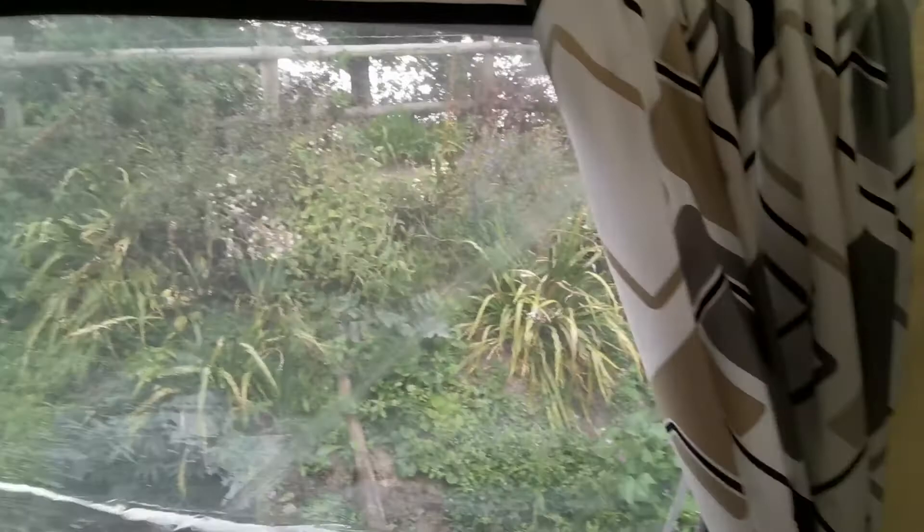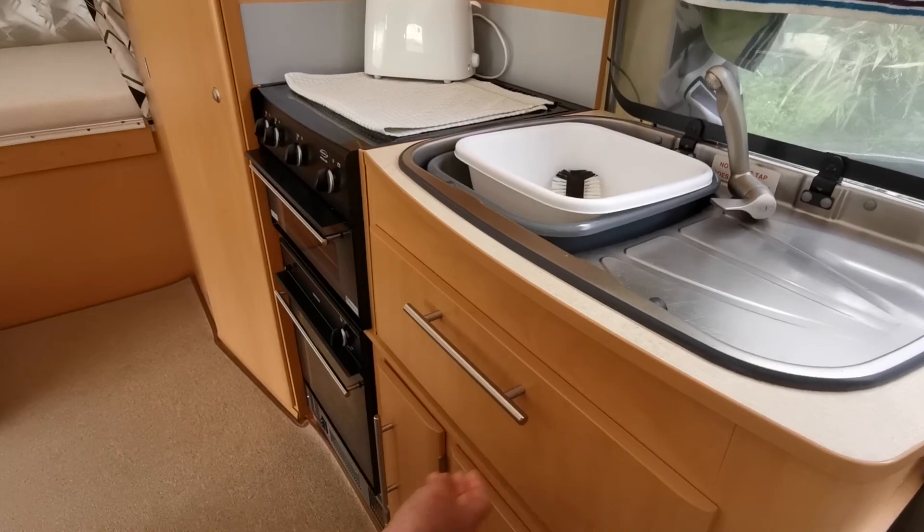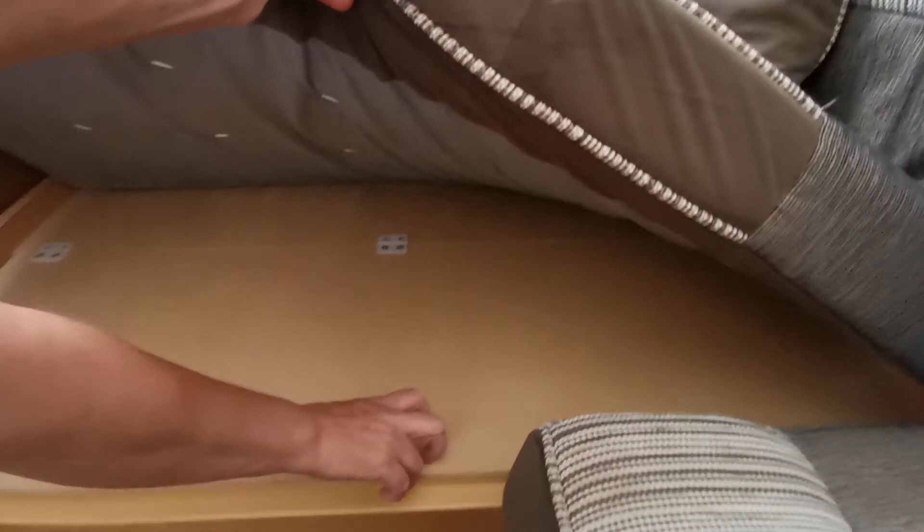We've got the sink with hot water, drawers, storage, wall storage, and there's also storage underneath the seats. There's your water heater and bags for the awning etc.